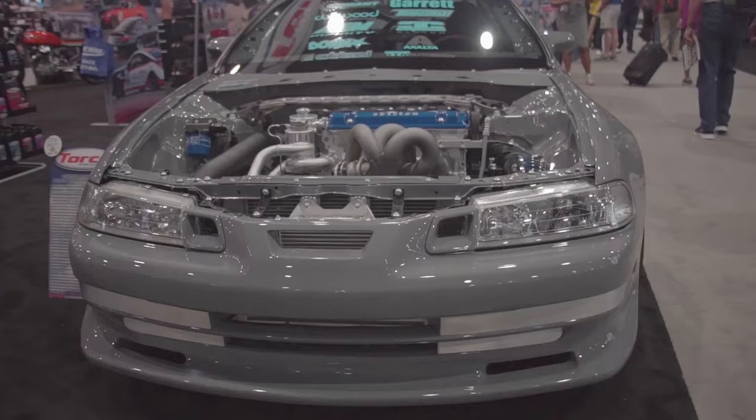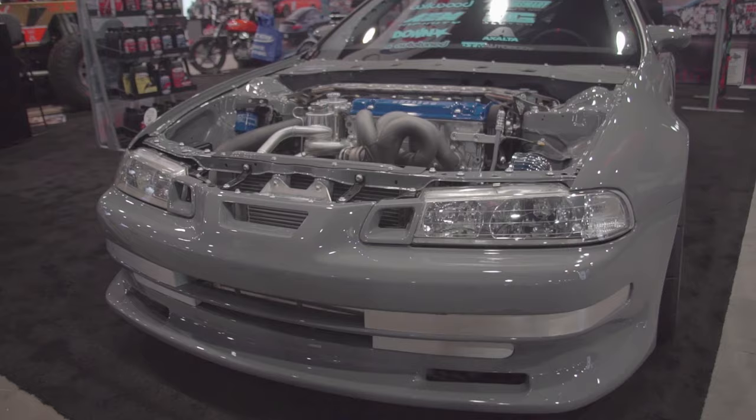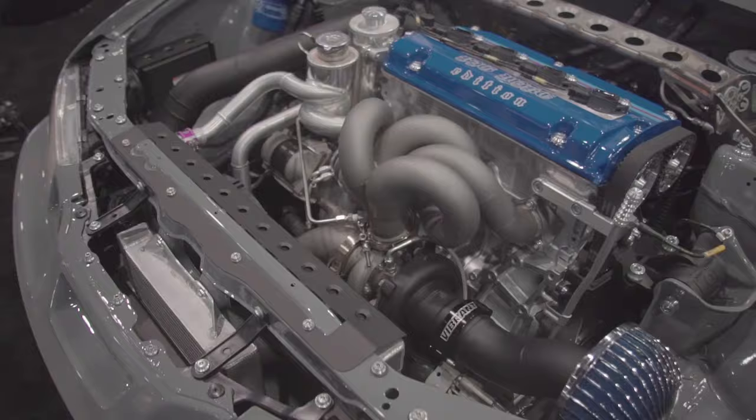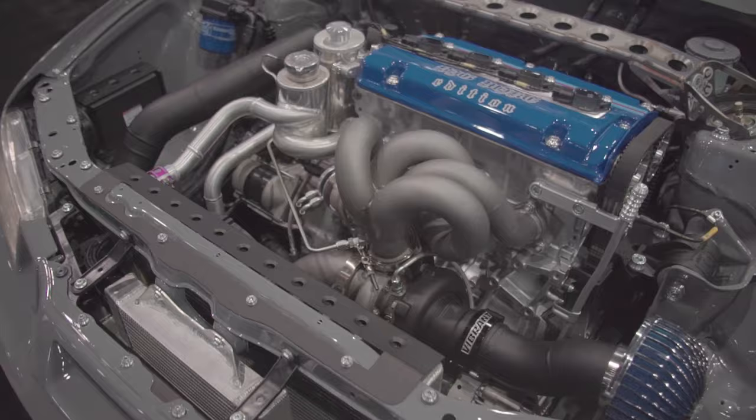The car is a '92 Honda Prelude, but that's really just the canvas — the canvas on which it's all art, whether it's aluminum bead-roll paneling, AN lines and fittings and the way you plumb a car, quick disconnects, clamping systems, turbos, whatever it may be. It's all art and it doesn't matter what you choose to build off of. In my opinion, it's the whole, and I built the car with the whole in mind.